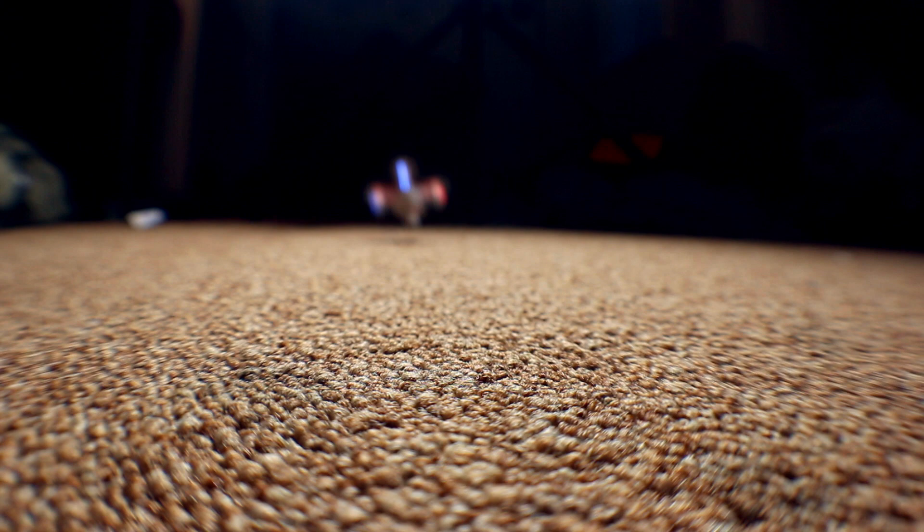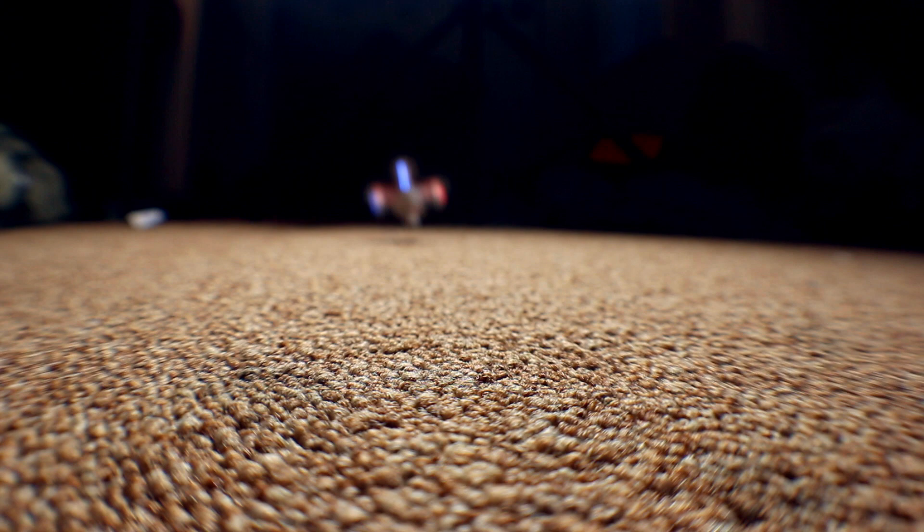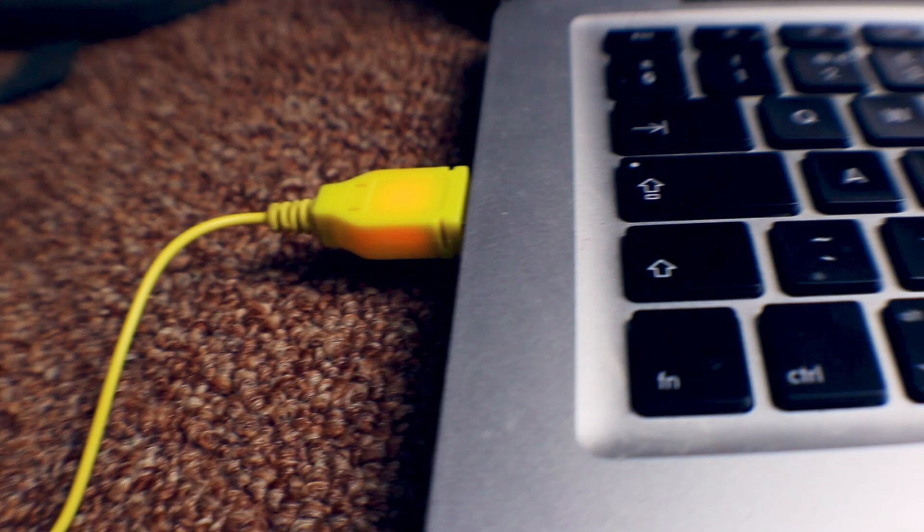It comes with spare propellers, so if you lose one you can just pop some new ones on. They also charge up via USB — they take about 15 minutes to charge and you get about 5 minutes of flight. The controller is very simple; there's no connecting it to smartphones, you just connect it all up, and as long as everything is charged it's ready to go. To me, the simplicity of it is the beauty.